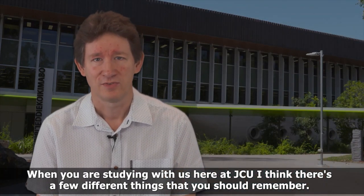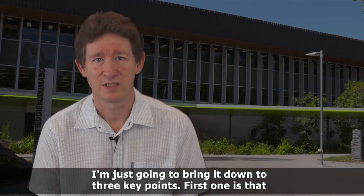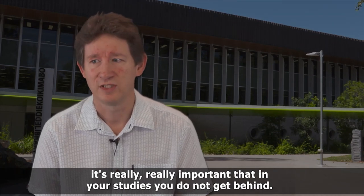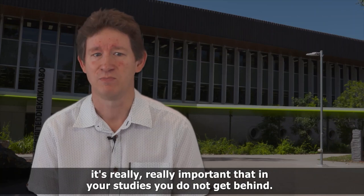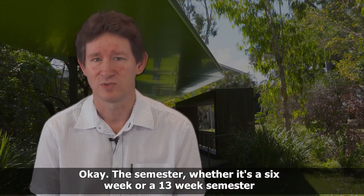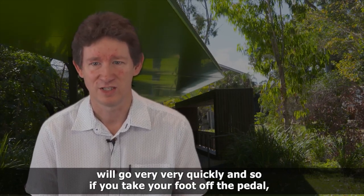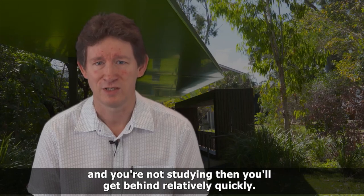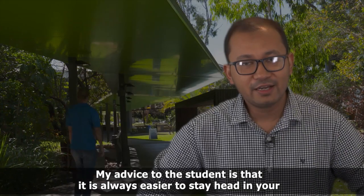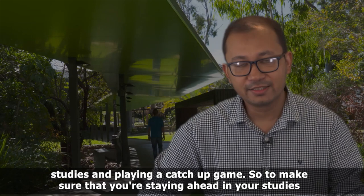When you're studying with us here at JCU, there are a few different things that you should remember. First, it's really important that in your studies you do not get behind. The semester, whether it's a six-week or a 13-week semester, will go very quickly. If you take your foot off the pedal, you'll get behind relatively quickly. It is always easier to stay ahead in your studies than playing a catch-up game.